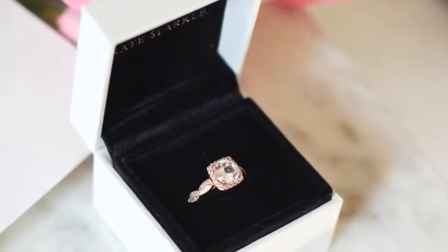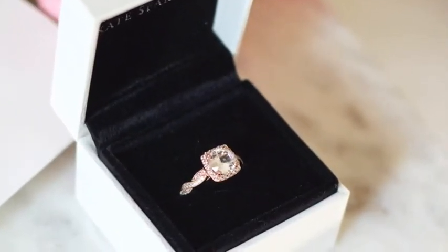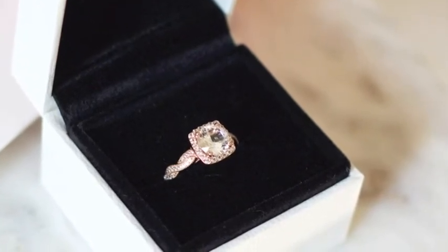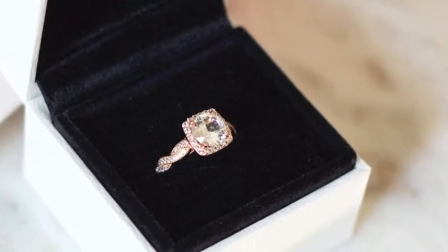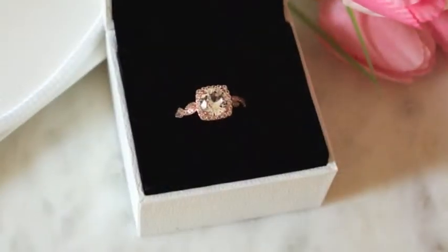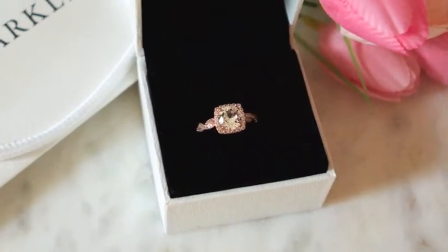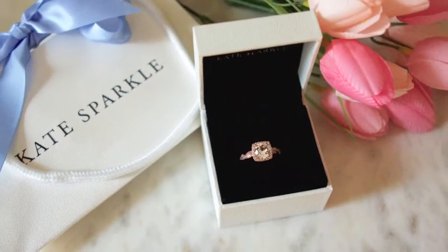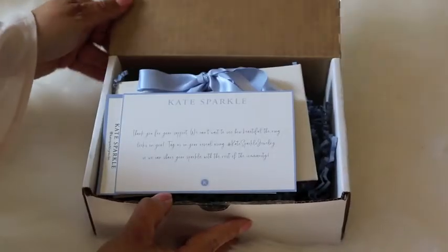You know I'm a thrifter and a bargain hunter, but I also want things that look like they cost a million bucks. Of course, you also know I don't want to spend a million bucks, and this is what this ring and Kate Sparkle jewelry brings to their customers.